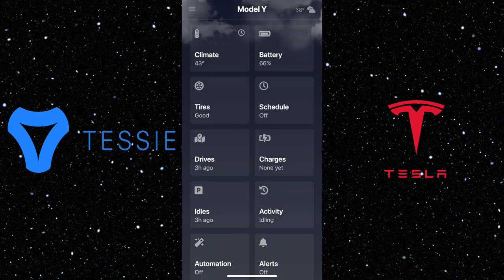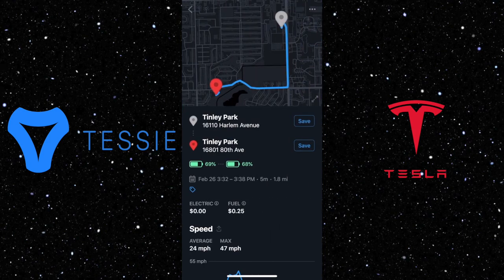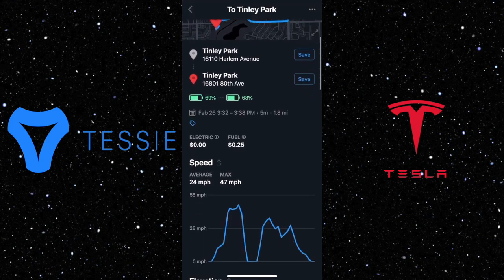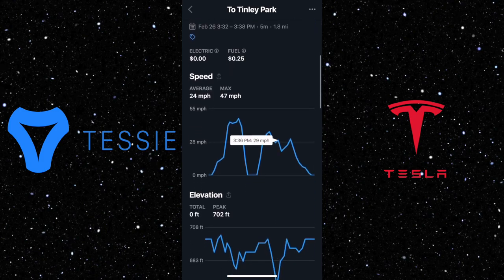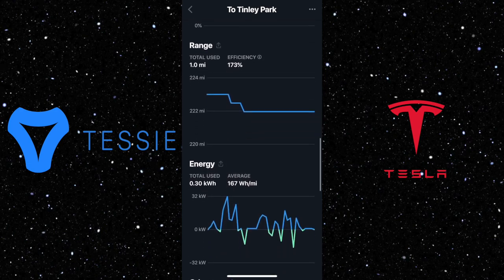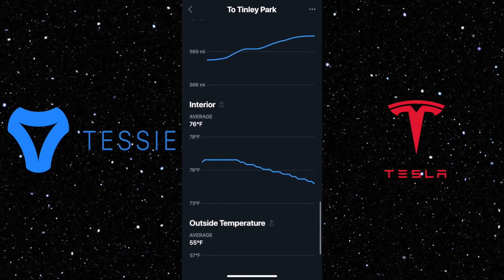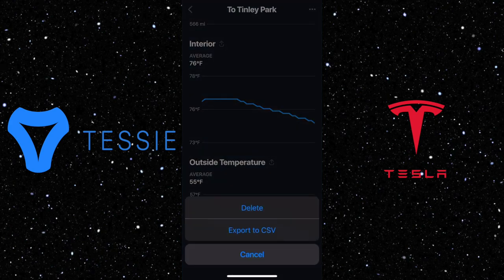One of the best features I love about this app is the drive section. It shows you all the trips you had, locations, battery consumption, time, and the miles you drove. It also shows how much fuel you would have spent if you were driving a gas car, as well as speed, elevation, battery, range, energy, odometer, interior temperature, and outside temperature. It has a really detailed view for everything.